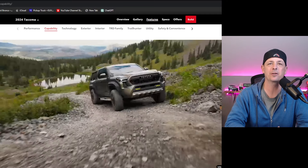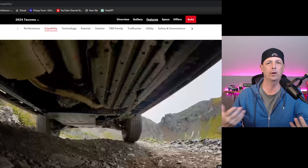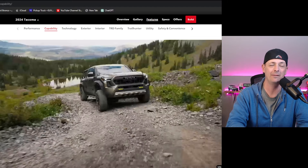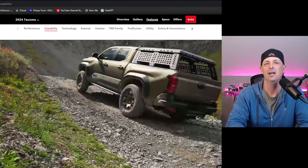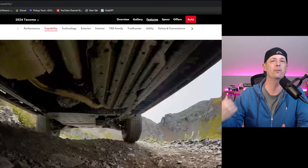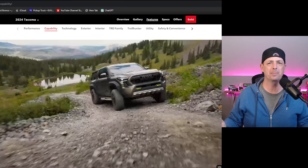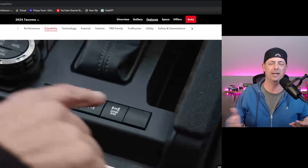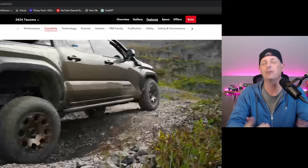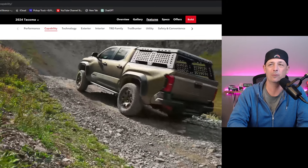I also think it's going to get a sway bar disconnect like the Ford Bronco introduced, which they've brought to the Tacoma and it's been a big hit — if you can get it, because they're having some issues building these and getting the sway bars. A lot of people have had these on order, and if you remove the sway bar your order gets built quickly since it's a new feature. That demand problem might happen with the new 4Runner too, but I think it's a problem worth waiting for.